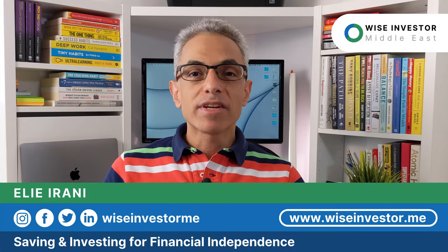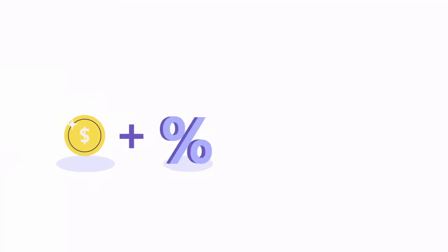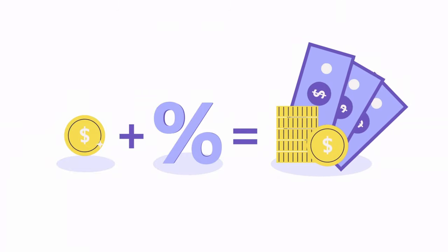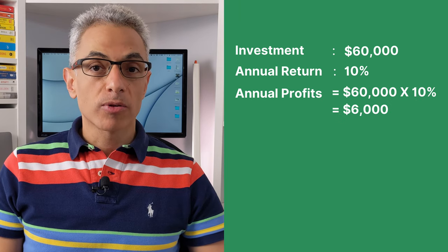An effective investment strategy is rooted in a concept in mathematical finance known as compound growth or compound interest. Compounding is the process in which the returns of an investment are reinvested to produce even more returns over time. For example, let's say we're investing $60,000 and we're getting 10% returns — so at the end of each year, we're getting $6,000 as profits.